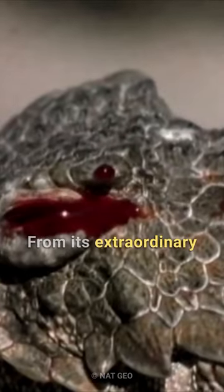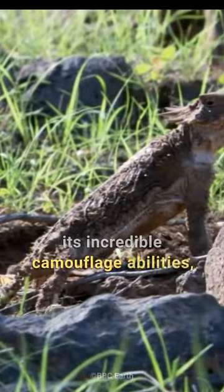From its extraordinary defense mechanisms to its incredible camouflage abilities, the horned lizard is truly a remarkable creature.